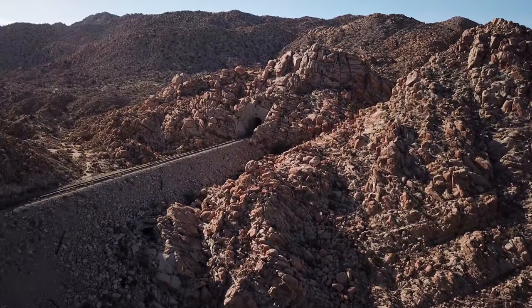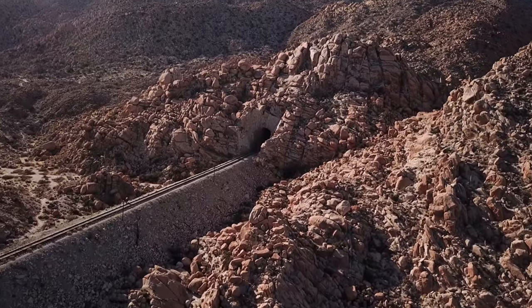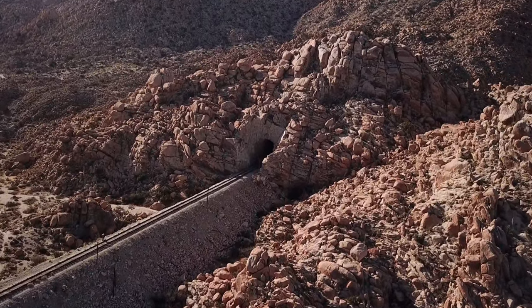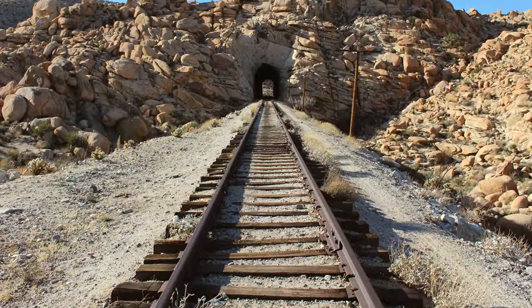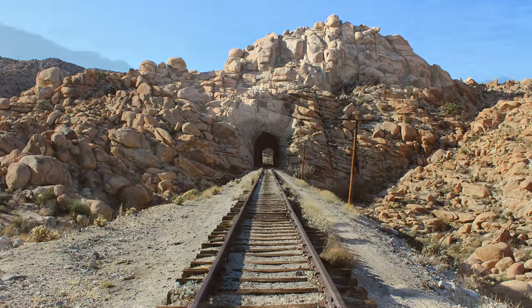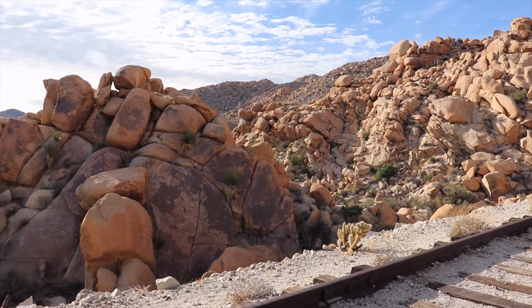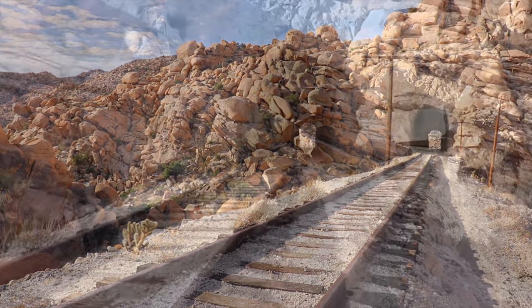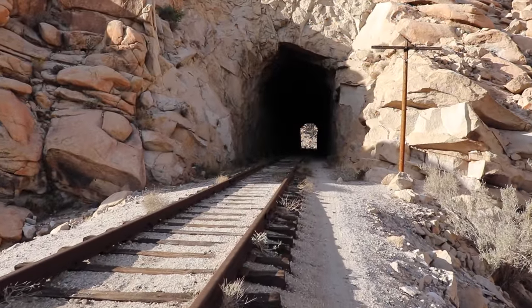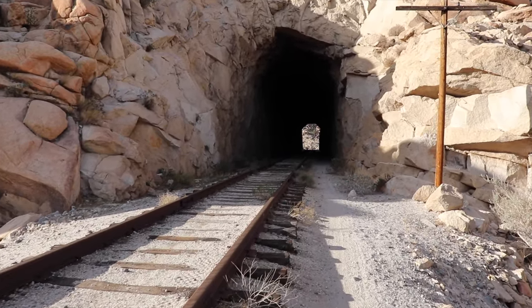Tunnel 20 is perhaps the most visually interesting. It passes through an outcrop of solid granite. The granite hill looks like a pile of boulders, but the rock inside is so stable that no timbers were needed except for a short section of the south end of the tunnel.